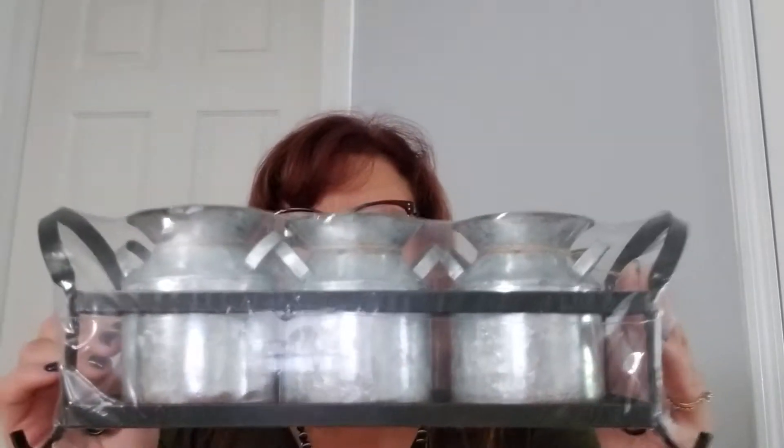This first item is from the spring shop. It's regularly $24.99 and it has these cute little buckets with twine around them, and then it's got a little wood and metal holder. That was only $5 from $24.99. I almost put it down — I said, what am I going to do with this? But for $5 that's a really, really good deal.